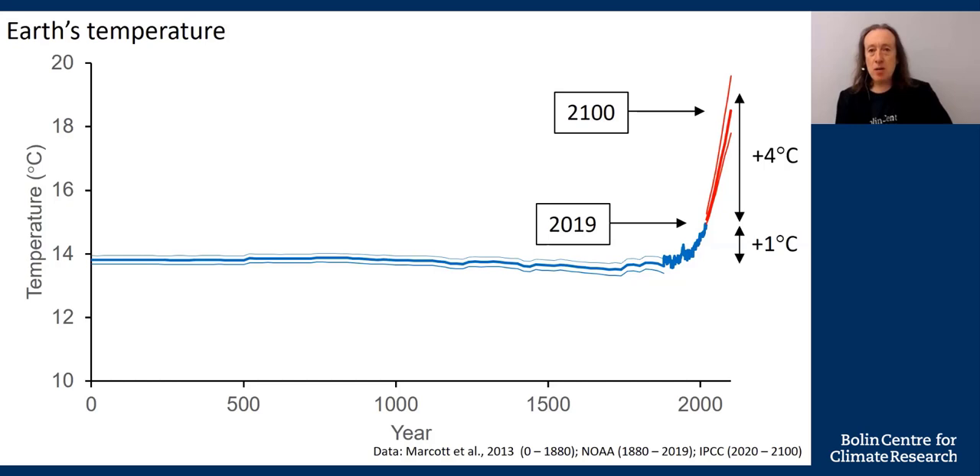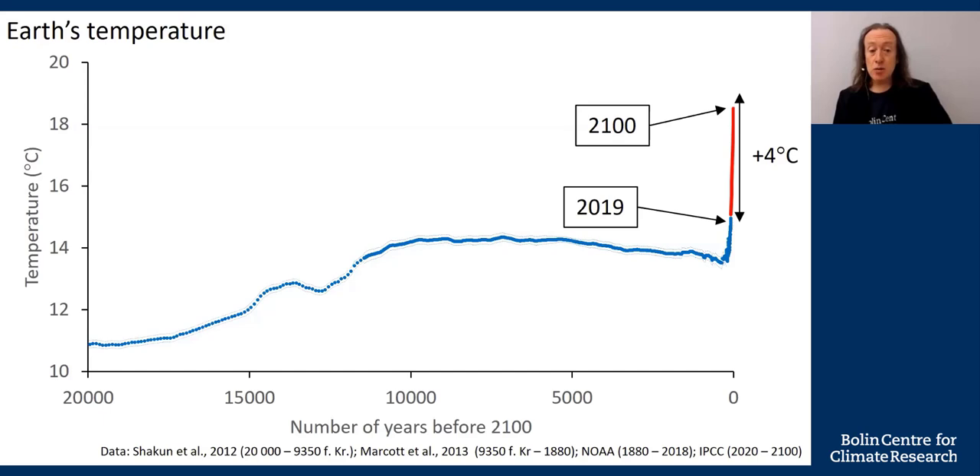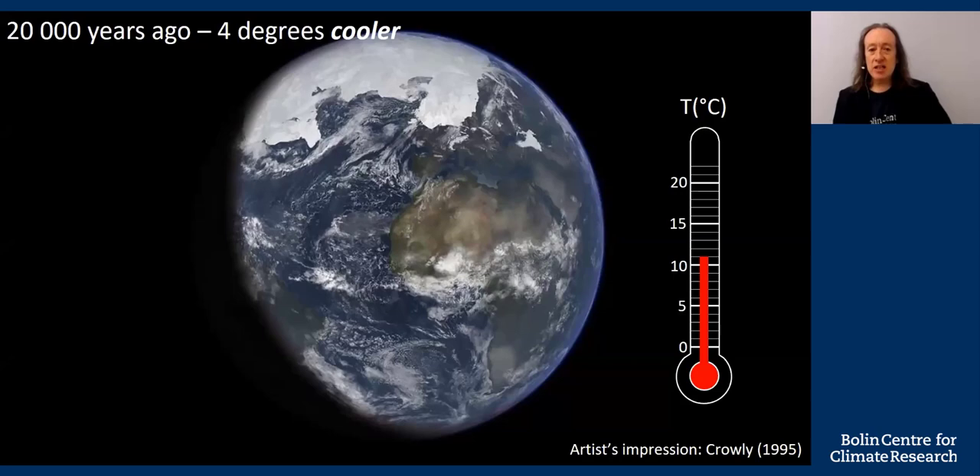Let's start by looking at what the Earth would be like if it was four degrees colder than today. We don't need to go very far back in time — only 20,000 years. The horizontal axis now begins 20,000 years before the year 2100. 20,000 years ago, the temperature was four degrees cooler than today. That was the last glaciation. Four degrees, dropping Earth's average temperature from 15 to 11, is sufficient for the ice caps to expand and cover much of Northern Europe. Here's Stockholm underneath the ice.